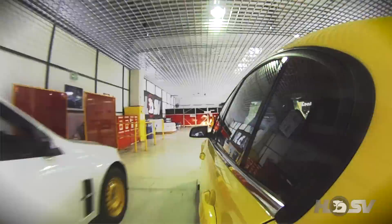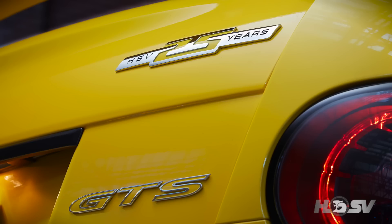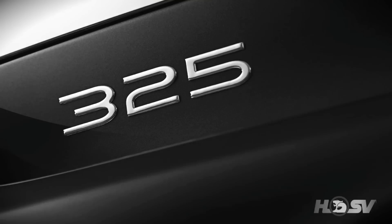The HSV build process is very unique because we've got such a large variety of cars that we're trying to build on the one line — a Maloo, a Club Sport, GDS, Senator, Grange — and they've all got different customisations that our owners might want. So we don't quite have a production line and we don't quite have a cell build operation. We've got a hybrid.